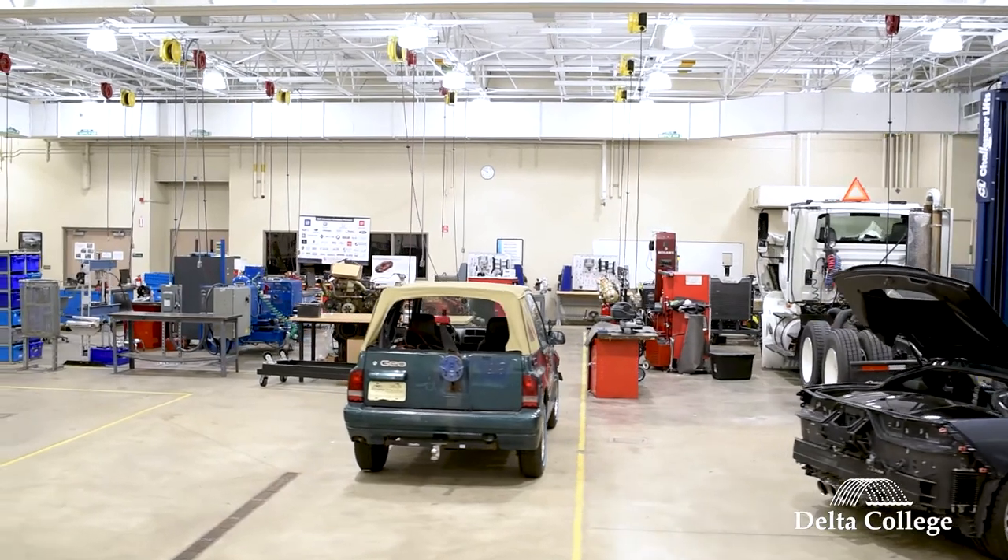As a graduate of Delta, I have always been impressed with the classes and the facilities. So when I had the opportunity to become a Delta employee, it was an easy choice. My heart is here, and what I get to do in my day-to-day job is to help others realize what a great place Delta College is.